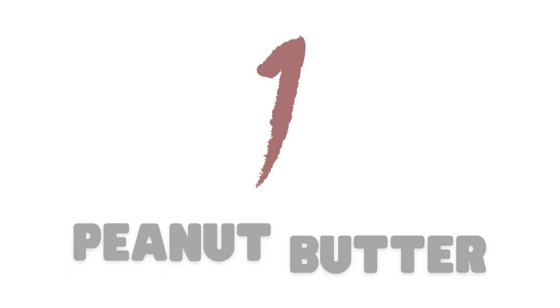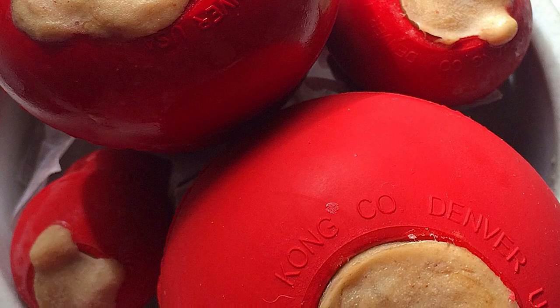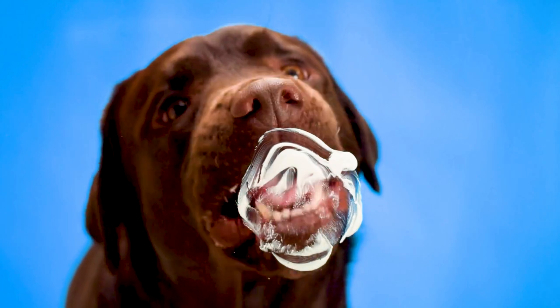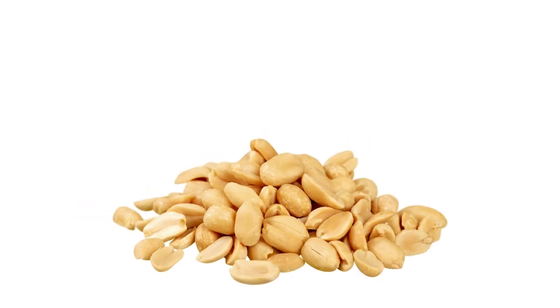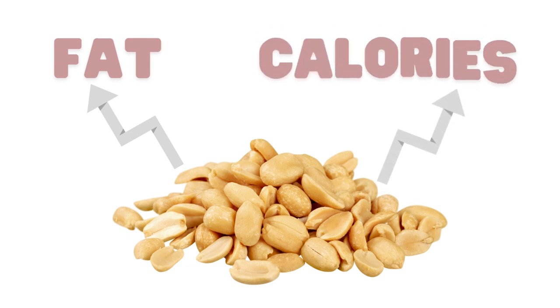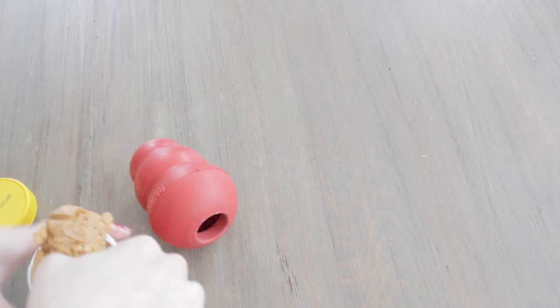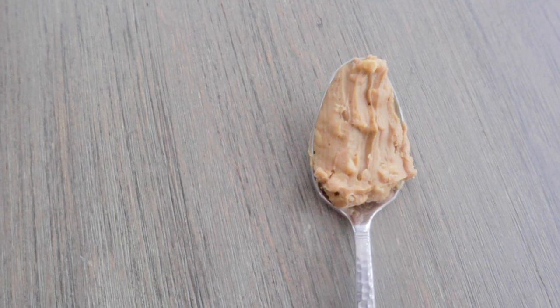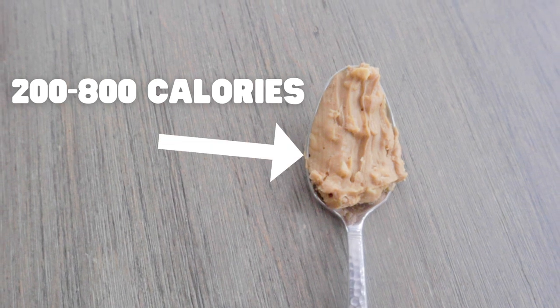The first one is peanut butter. Dog owners often freeze peanut butter in a Kong toy as a treat, or they give it with medication. It's a tasty, creamy, easy treat that dogs love, so where's the harm in it? First of all, peanuts are very high in fat and calories. In fact, one tablespoon alone is about 100 calories. And it certainly takes more than one tablespoon to fill a Kong, sometimes up to eight. So your dog may end up consuming 200 to 800 calories just from peanut butter.